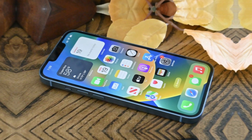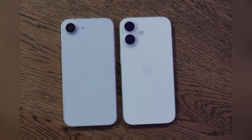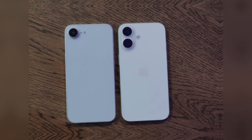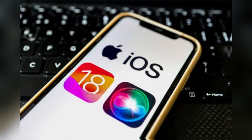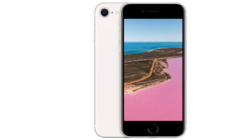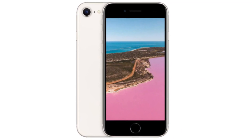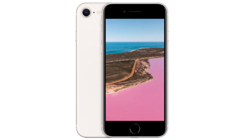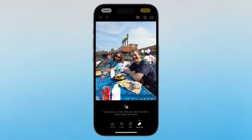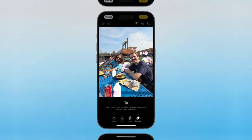Despite this potential drawback, the iPhone SE 4 has managed to generate more excitement than the iPhone 16 did last year. For many, it represents an affordable entry point into the modern iOS experience without the hefty price tag of Apple's premium models. The iPhone SE 4 offers a sleek design, support for Apple Intelligence, and a user experience nearly on par with its more expensive counterparts. The only notable sacrifices are in camera quality and storage, which are compromises many are willing to make for a more budget-friendly device.